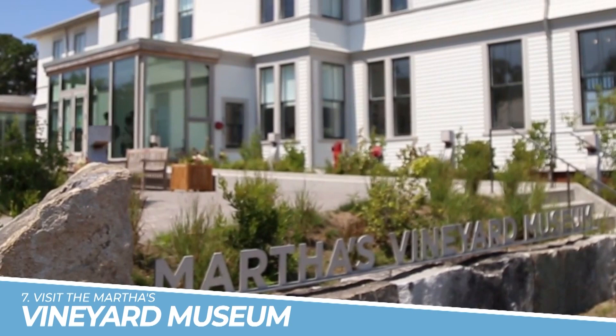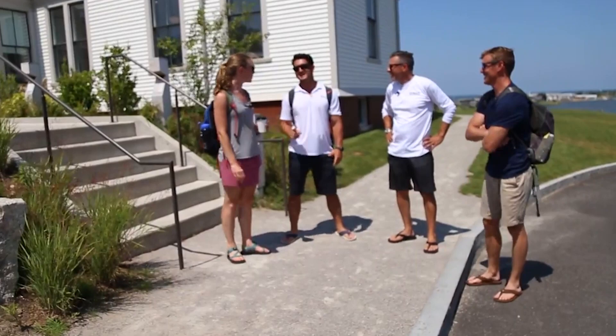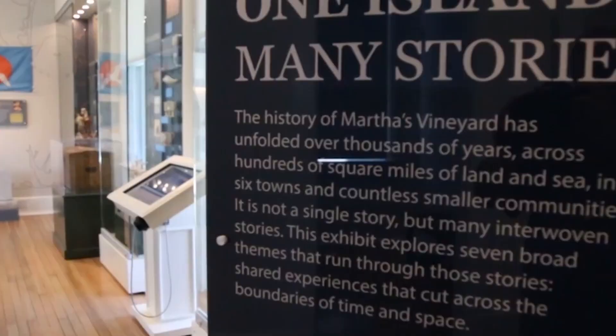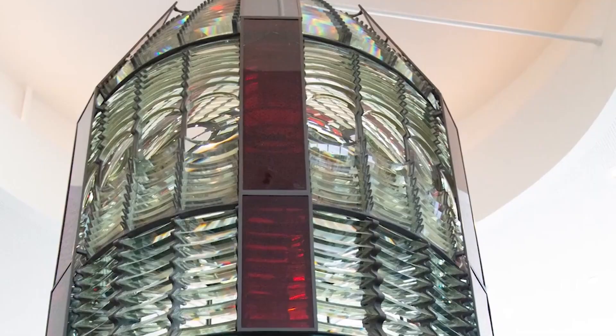7. Visit the Martha's Vineyard Museum. Visiting the Martha's Vineyard Museum is a must-do activity when on the island. It offers a comprehensive and engaging look into the history, culture, and daily life of Martha's Vineyard through its exhibits, programs, and collections, providing a deeper understanding of this unique destination.